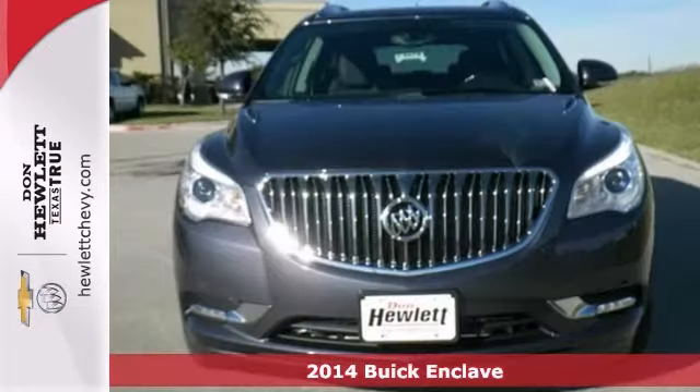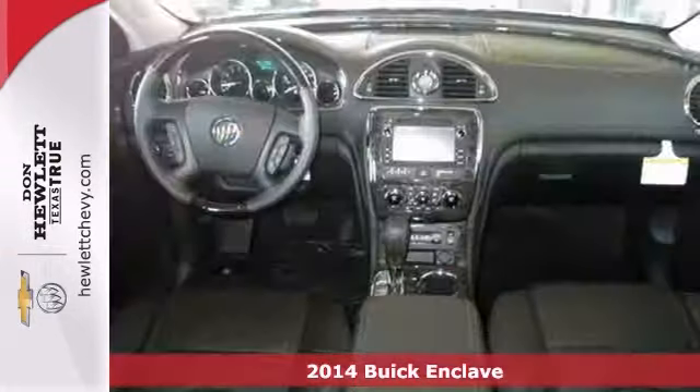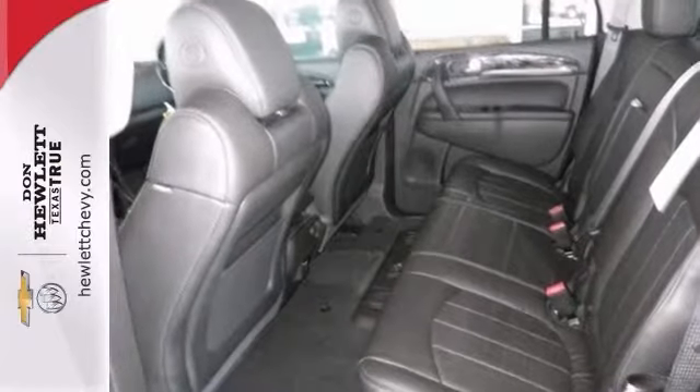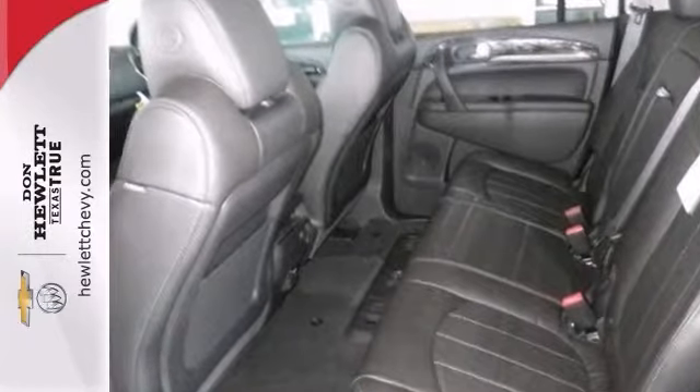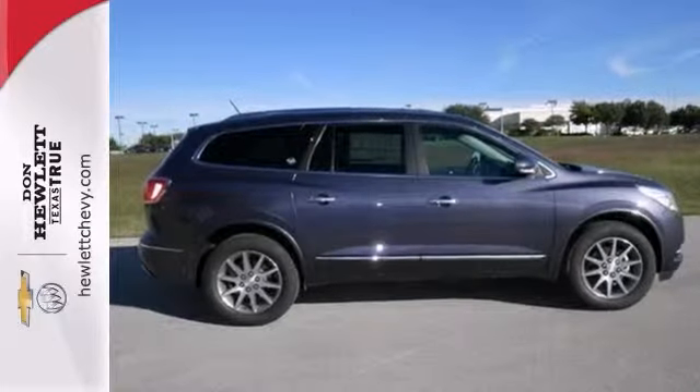Here's a nice 2014 Buick Enclave. It has xenon headlights and a V6 engine. It also features dual-zone climate control, Bluetooth and heated leather seats. Add to that a power sunroof and a multi-function steering wheel and you have an attractive ride looking for a new home. Come take a look.